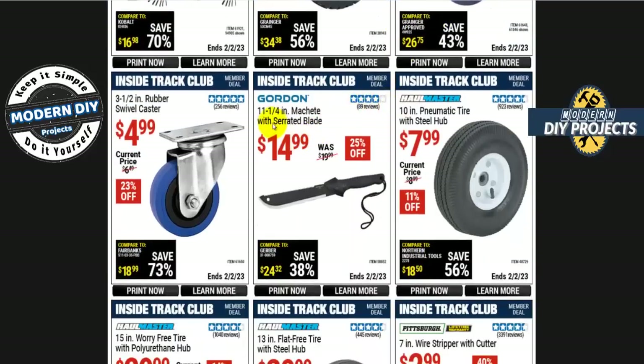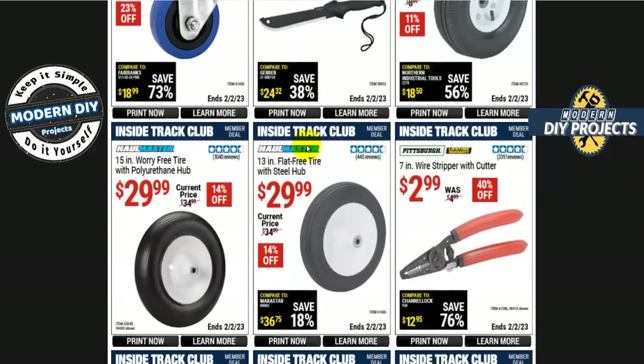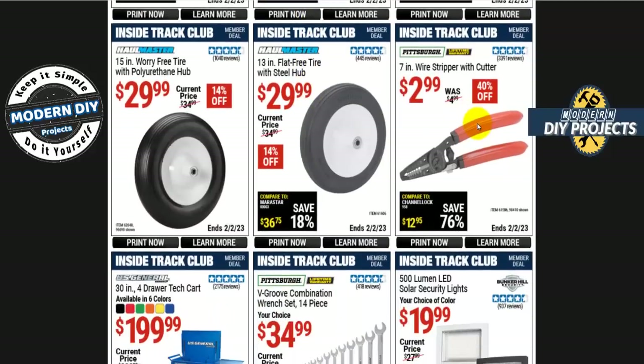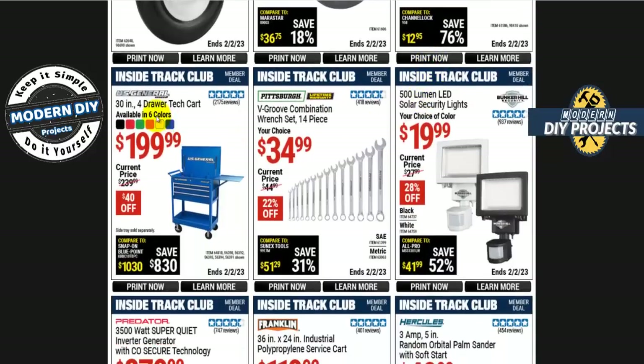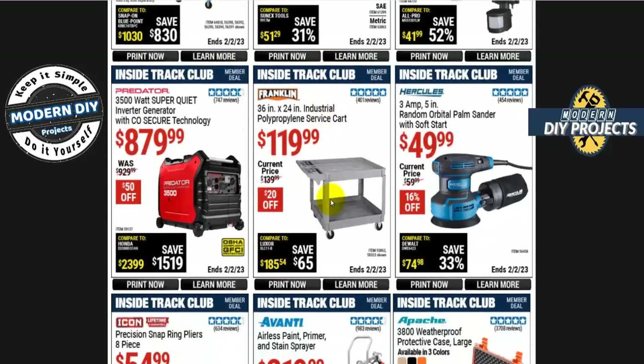A serrated blade machete from Gordon — 11.25 inches — is $15, 25% off. A Pittsburgh 7-inch wire stripper and cutter is $3. The 4-drawer tech cart, 30-inch, is $200, $40 off, normally $240, in six different colors.